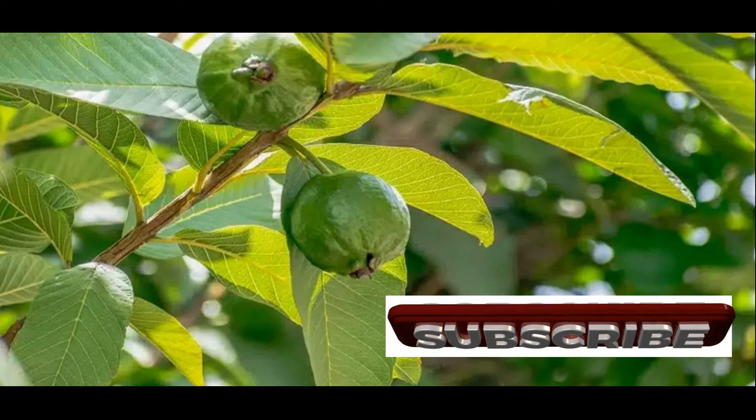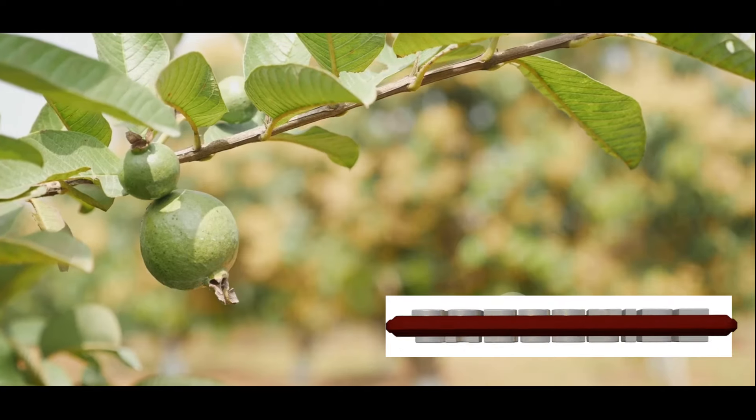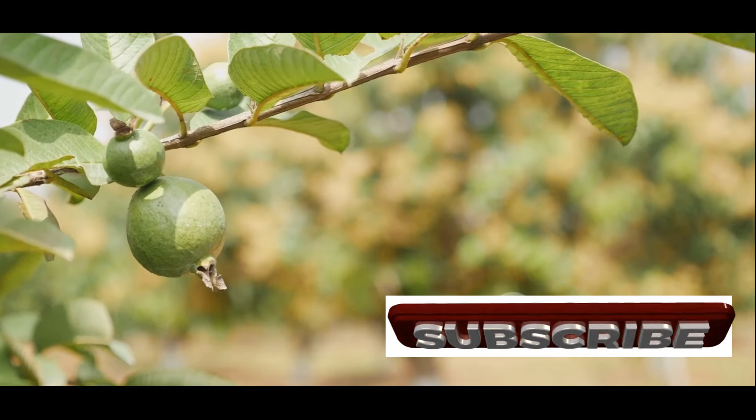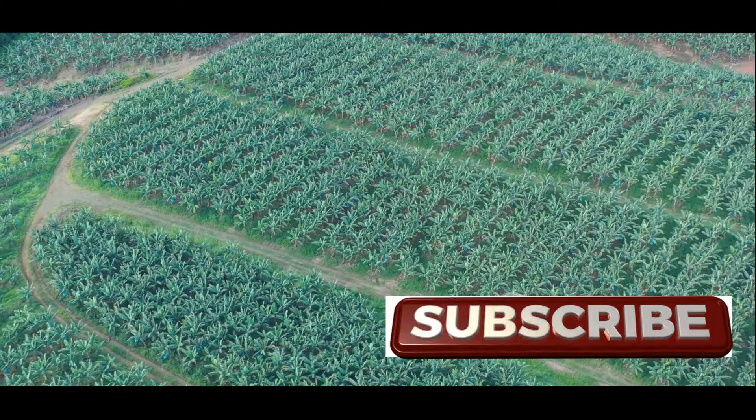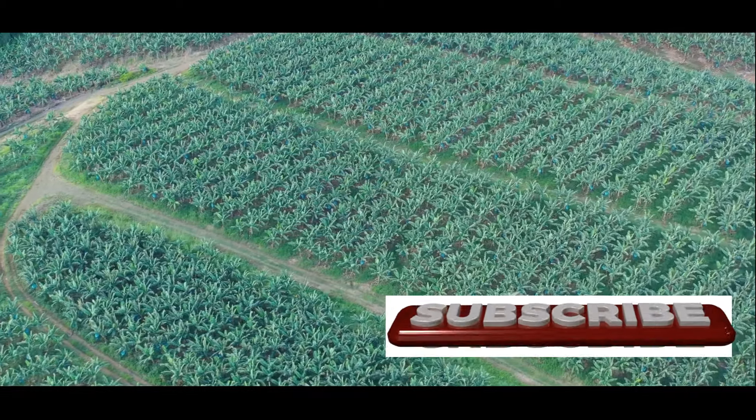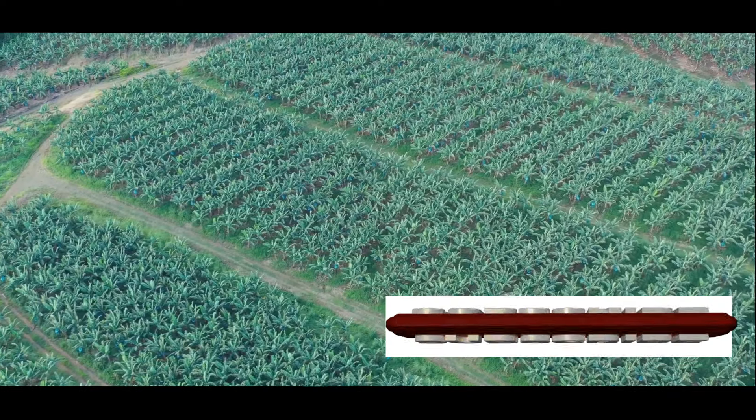Before we delve into the specific benefits of guava leaves, let's take a moment to appreciate the source — the remarkable guava tree. Native to Central America and parts of South America, the guava tree thrives in tropical and subtropical regions around the world.